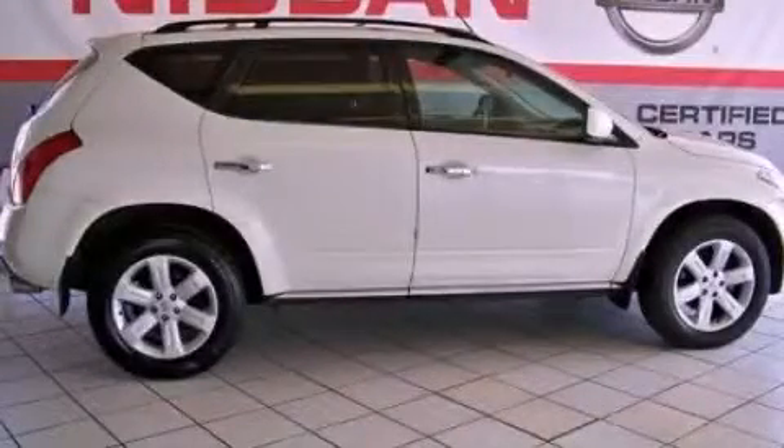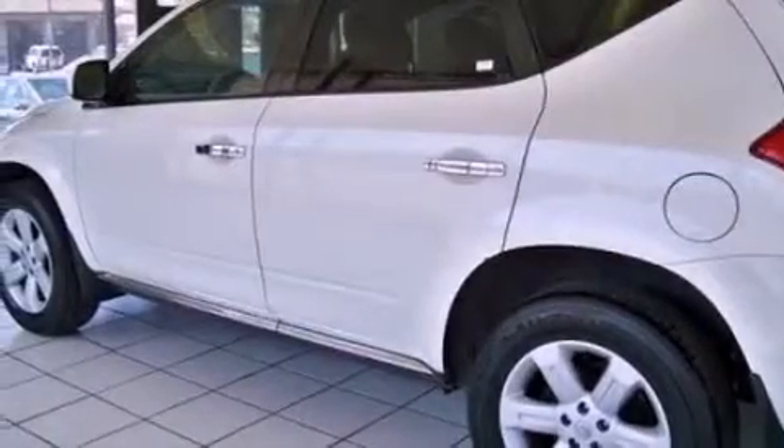This is a 2006 Nissan Murano. Plenty of space for what you need. It has a 3.5-liter six-cylinder engine and a continuous variable transmission.